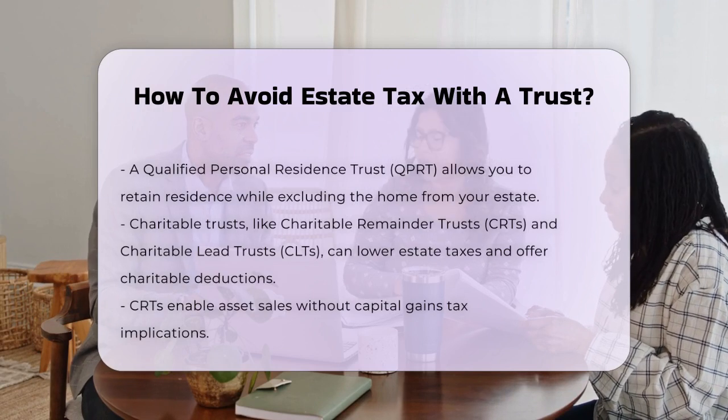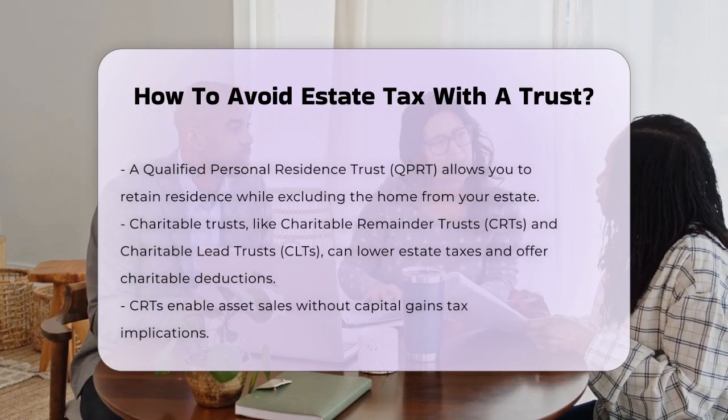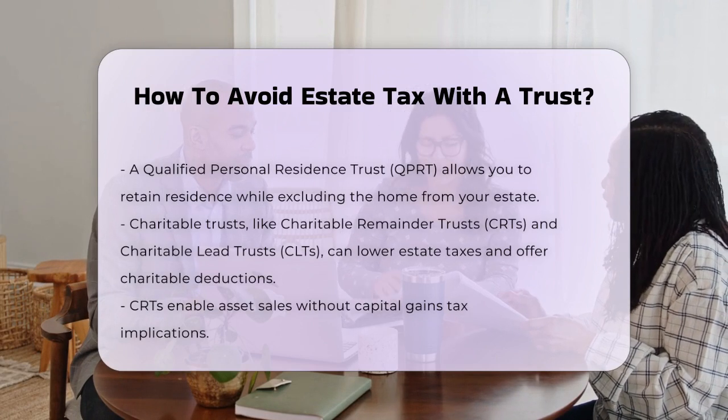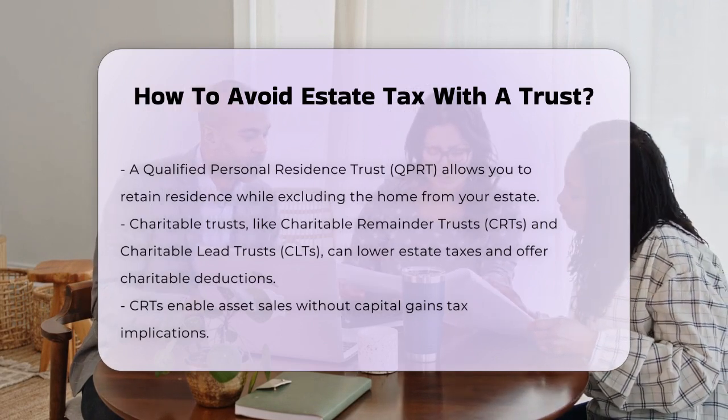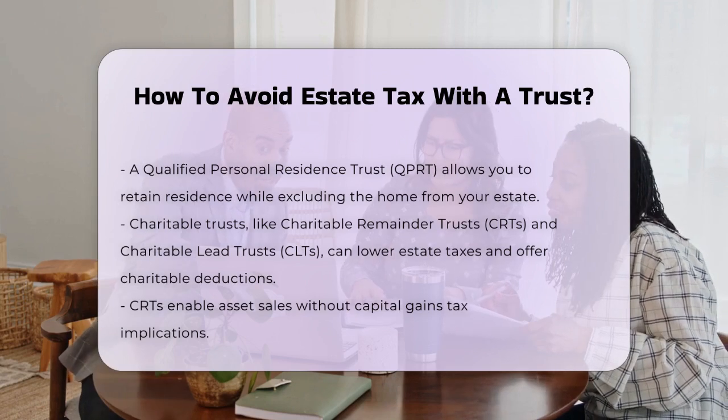Charitable trusts, such as Charitable Remainder Trusts (CRTs) and Charitable Lead Trusts (CLTs), can also help. These trusts allow you to put assets into a trust that benefits charities, which can reduce your estate tax and even provide a charitable deduction.